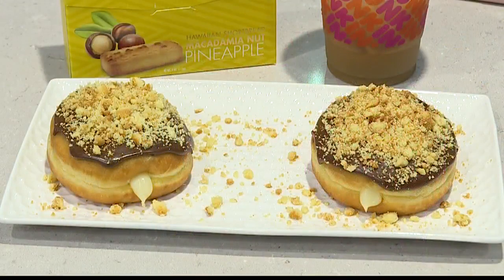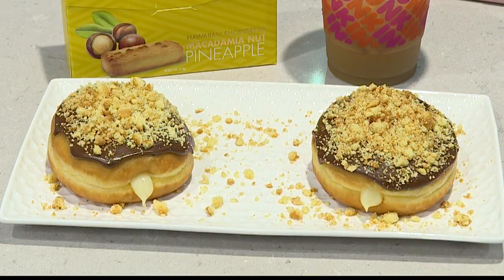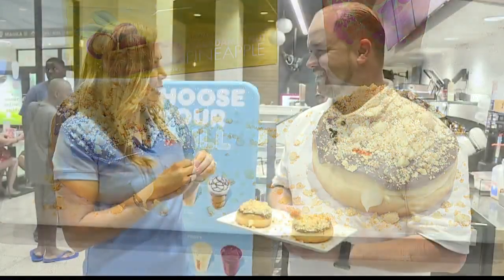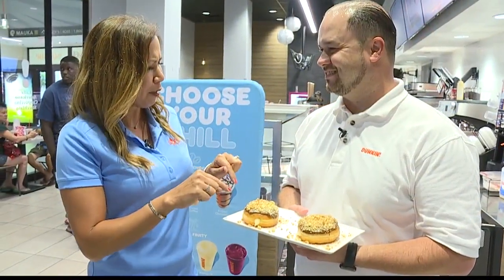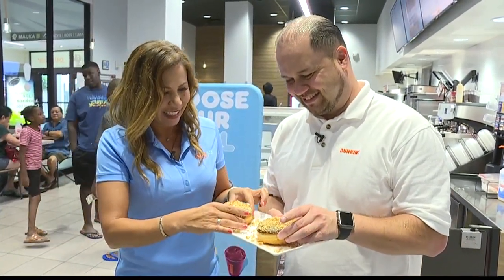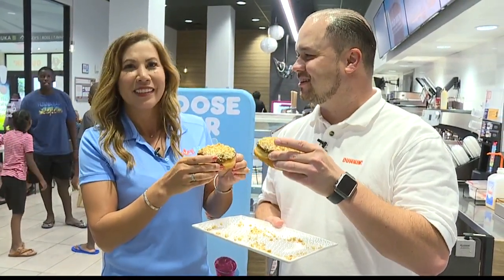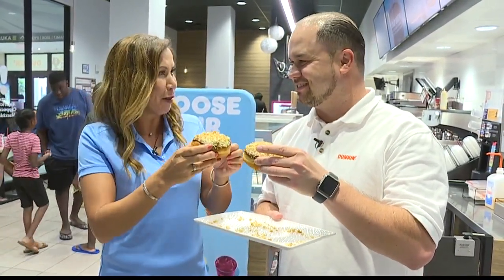I think people are going to like this. So we're going to head over to Dunkin' and try the actual donut. And voilà, here it is — that looks amazing. It was really cool to watch the process for the cookie itself, and I can't wait to taste this. This is going to be called the Boston Cream Pineapple Macadamia Nut Crumble. It's a mouthful, and now we're about to get a mouthful.